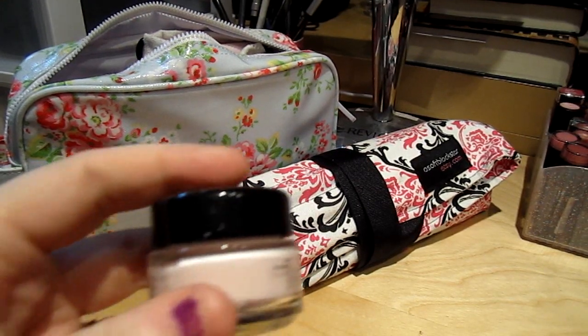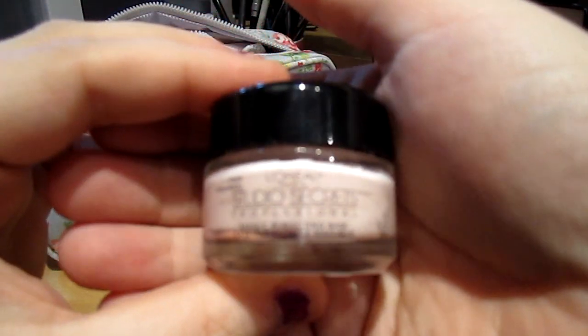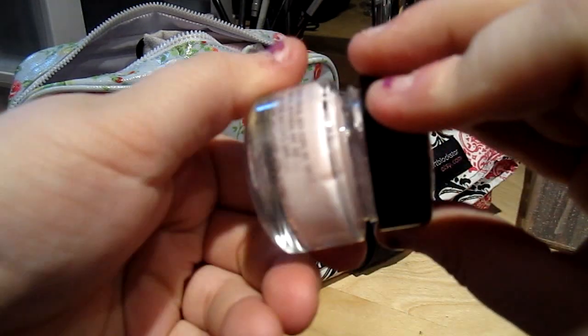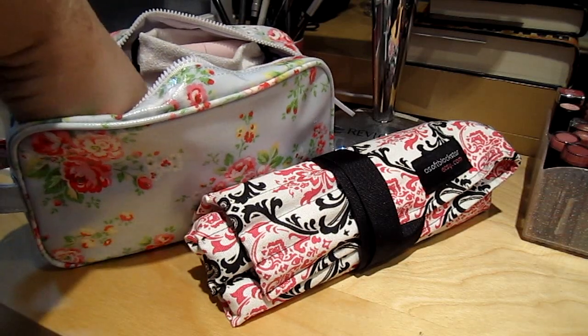I have my L'Oreal Studio Secrets Base, which is the primer I've been using lately. I really like it — it's good for if you have dry skin. At least it is for me.